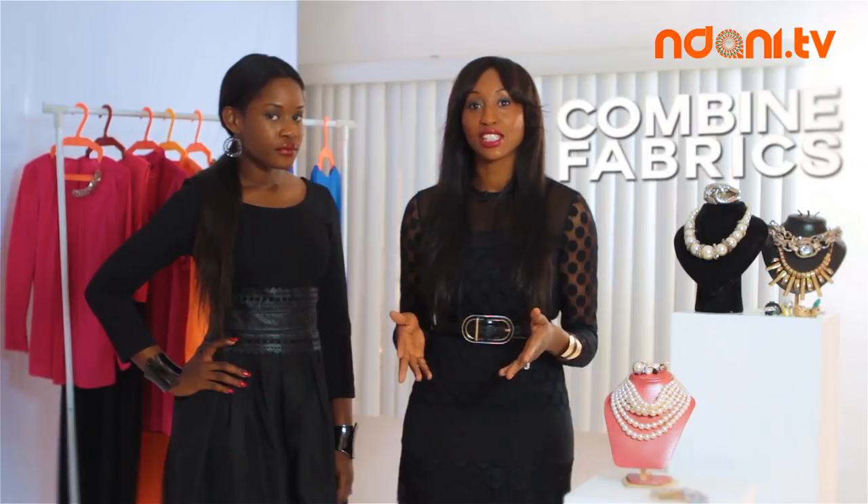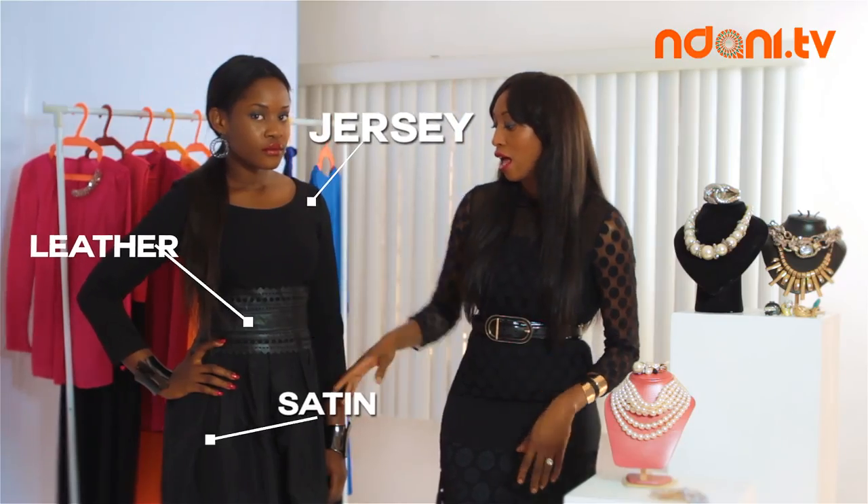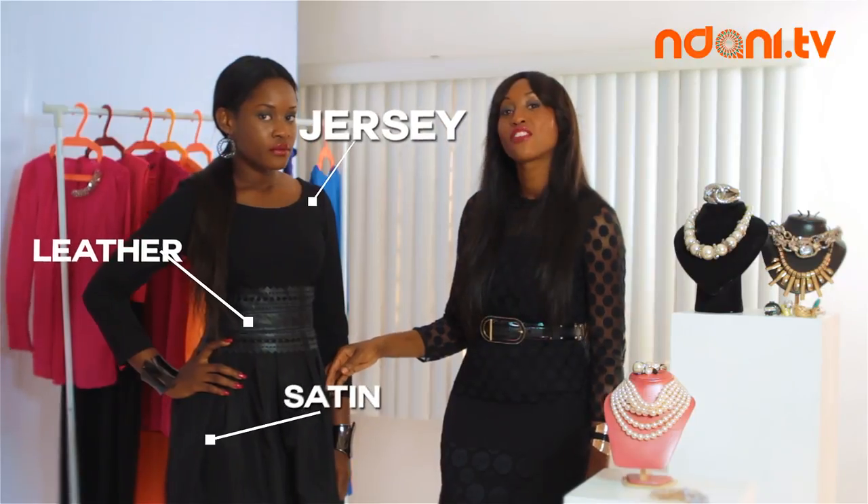Here's a clever way to keep your little black dress interesting by combining fabrics. In this flirty little number we have jersey on top, cut out leather for the belt, and of course at the bottom we have shiny satin. For a style tip, here's a way to incorporate leather in a hot climate.